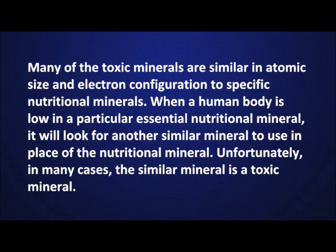Allow me to explain. Many of the toxic minerals are similar in atomic size and electron configuration to specific nutritional minerals. When a human body is low in a particular essential nutritional mineral, it will look for another similar mineral to use in place of the nutritional mineral.